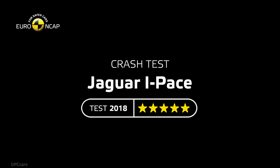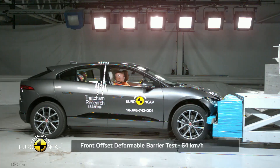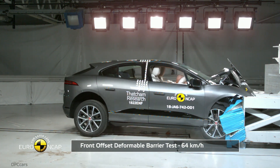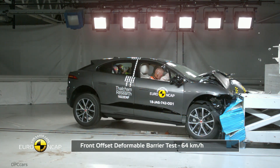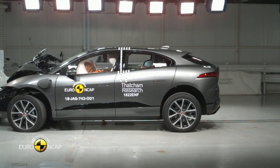Euro NCAP has recently released its latest crash test results and Jaguar's all-electric I-PACE SUV has scored a 5-star rating. The Jaguar I-PACE scored 91% for adult occupant protection and 81% for child occupant protection.